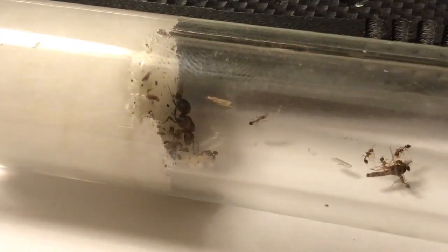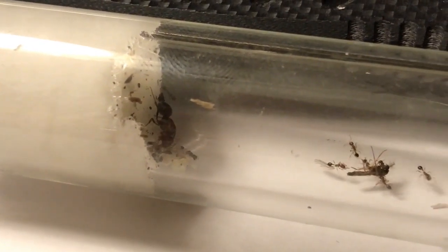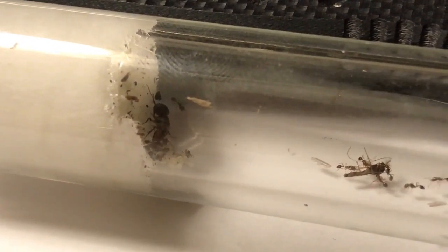And the queen seems to be happy with all her little new workers taking care of her eggs.